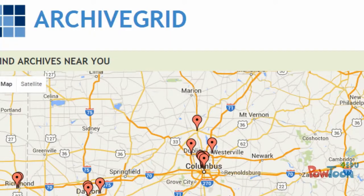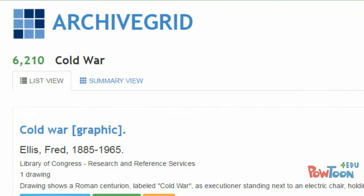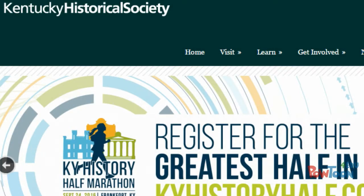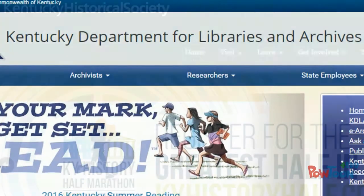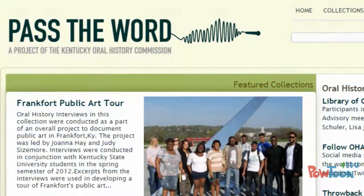He could also try the Archive Grid, which does not actually host any primary sources, but which provides information about different archival collections. For regional resources, his options included the Kentucky Digital Library, the Kentucky Historical Society, the Kentucky Department of Libraries and Archives, and Pass the Word, which provides information on archival collections of oral histories.